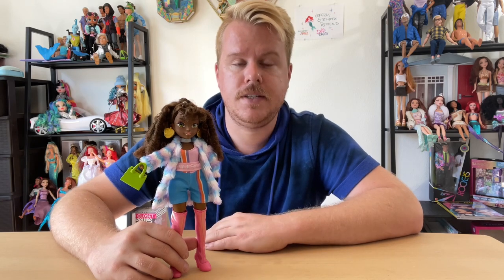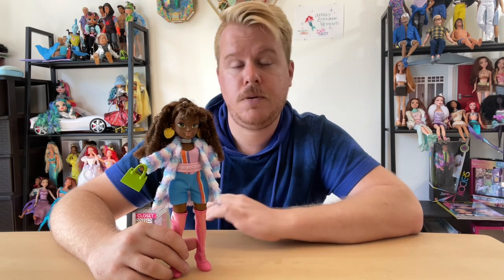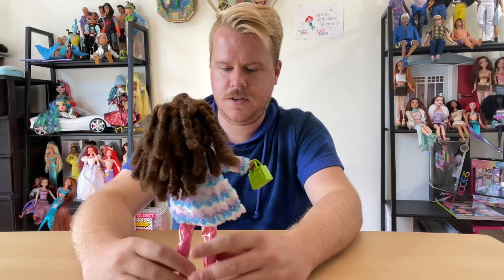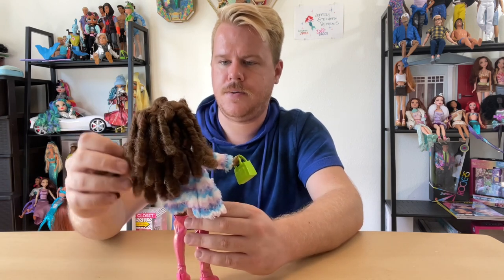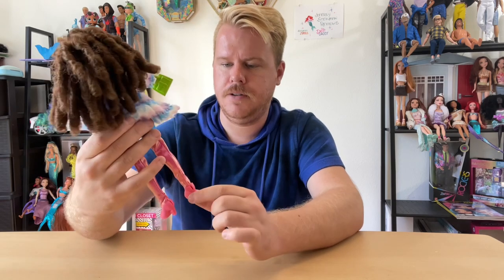Let me know what you think of her, let me know if you have some of these girls, if you like the whole unboxing thing — it was kind of fun. For 20 bucks, that's only five dollars more than a Color Reveal and we're getting a whole lot more here. Thank you guys so much and I will see you in my next video. I love everything going on with this doll and I need to borrow those boots sometime.